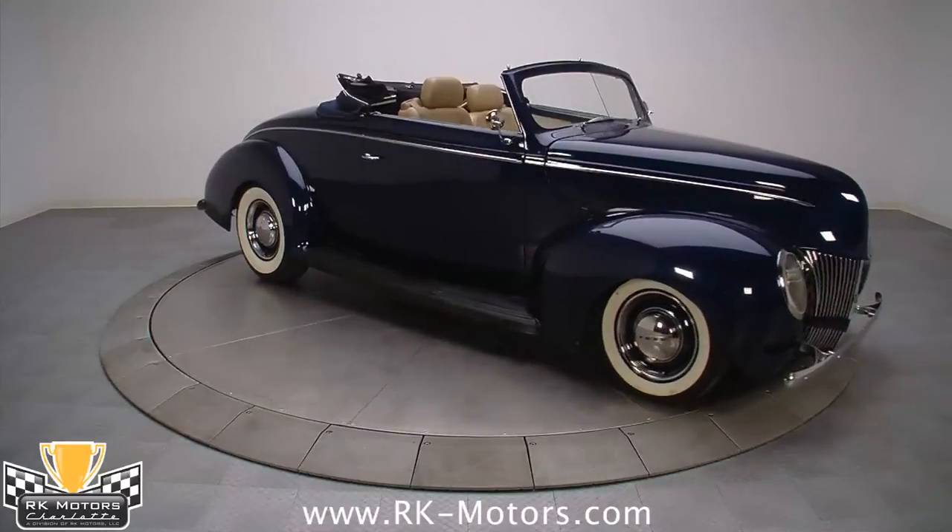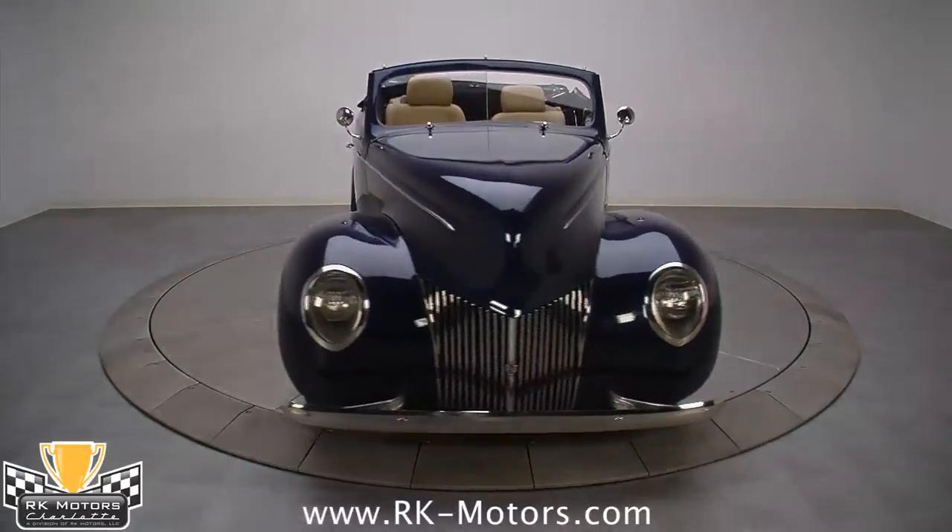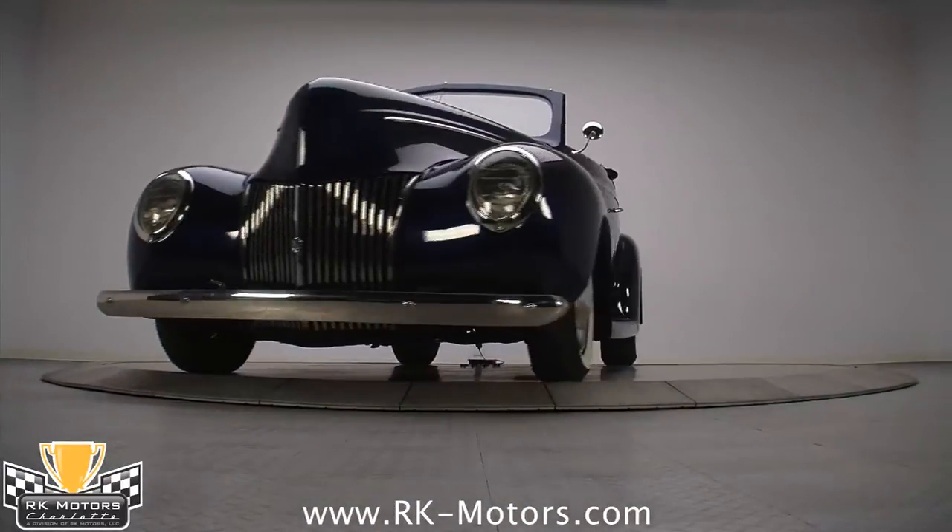This is an all-steel car with no fiberglass reproduction parts, which gives it a solid feeling on the road and ensures long-lasting durability no matter how far you drive it.